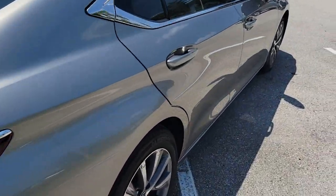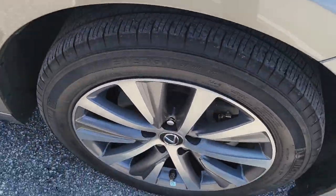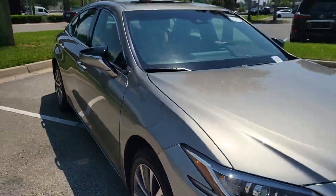Some of this vehicle's highlights include a blind spot monitor, wireless charger, and a 12.3-inch display complete with Apple CarPlay or Android Auto.